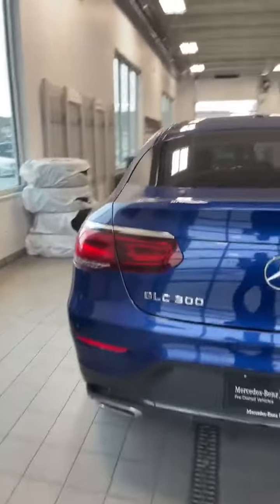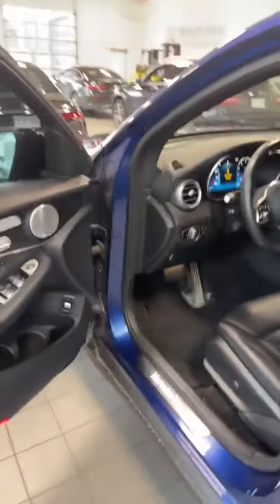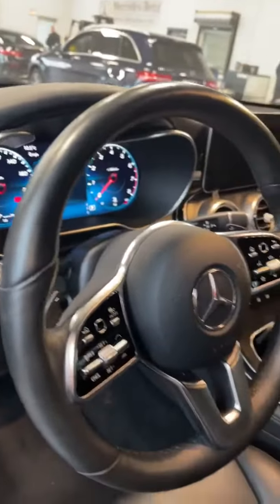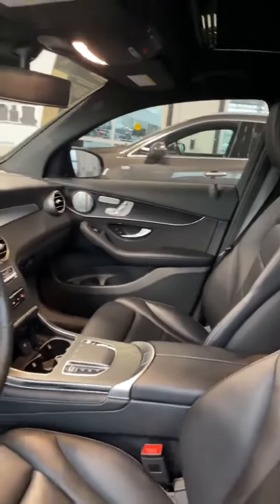It's got heaps of options. It's got the premium package. You've got the navigation, obviously. You've got the panoramic roof. Let's take a look inside — open-pore dark wood ash trim. It's got the intelligent drive. It has the tech package and the premium plus package.